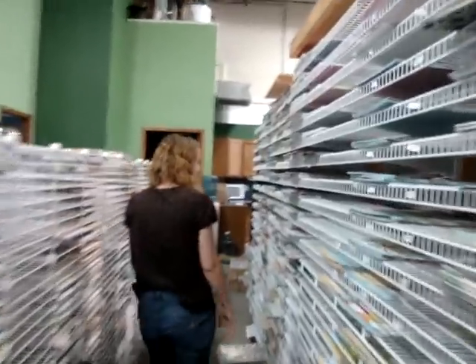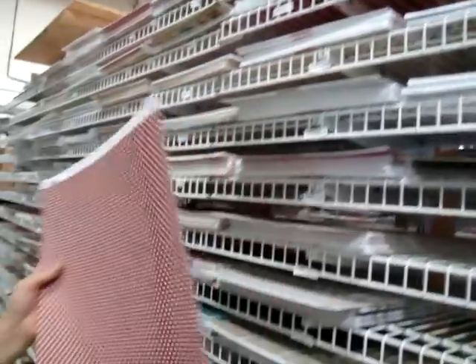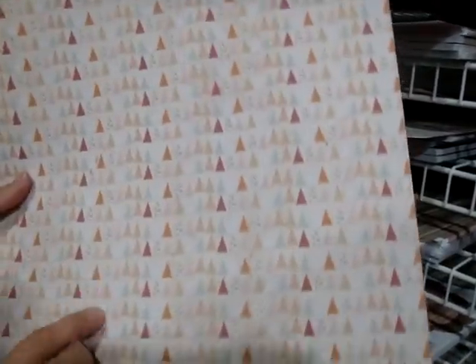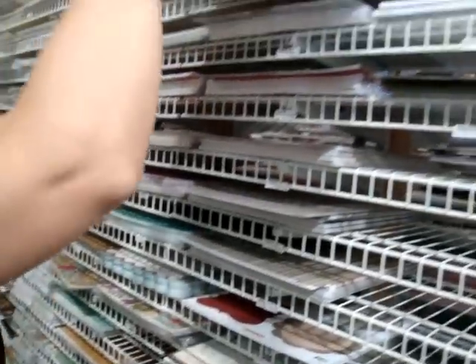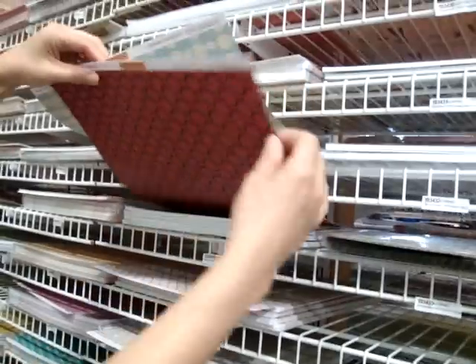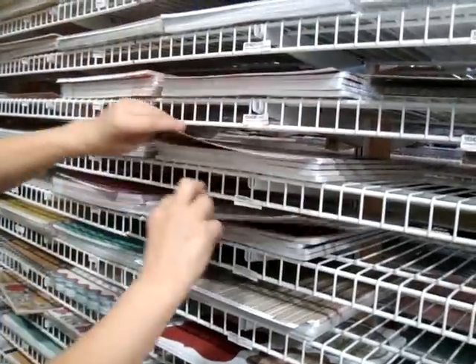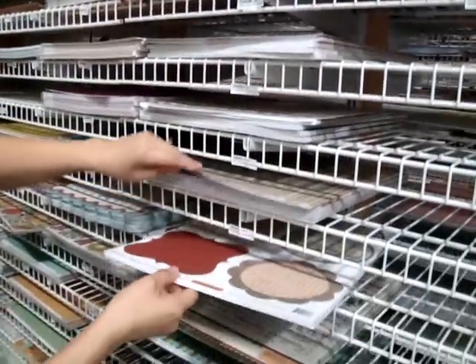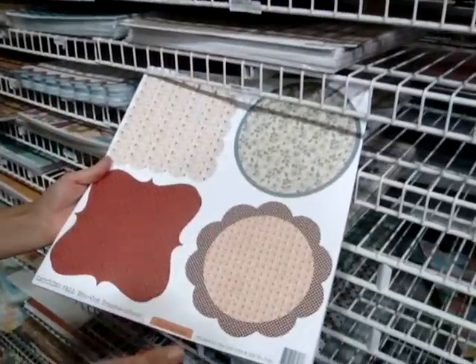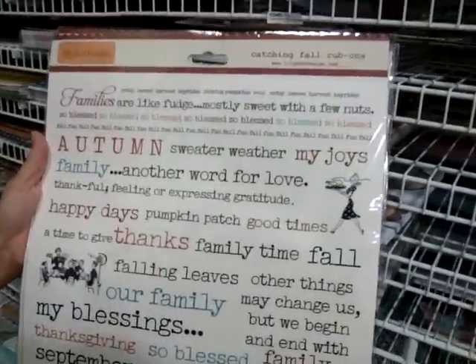We're going to head to aisle one to show you that Lily Bee has come out with a new line. The first one is Catching Fall, with very nice fall colors. These are little tiny triangles — basically like banners. There's Cashmere Sweater, Caramel Apple — very cute fall names and nice fall colors. Pumpkin Pie, Cider — it really makes me want some fall treats. And this is the die-cut frames. They also have Catching Fall rub-ons — a huge 12x12 sheet of them.